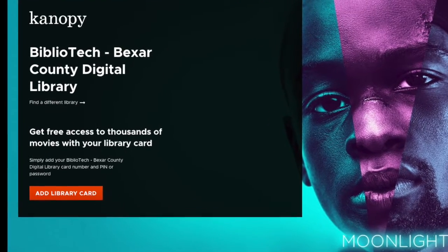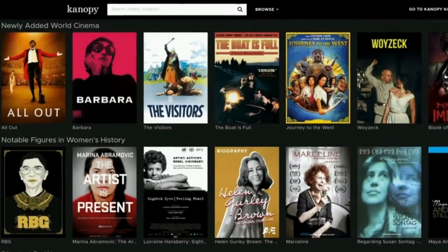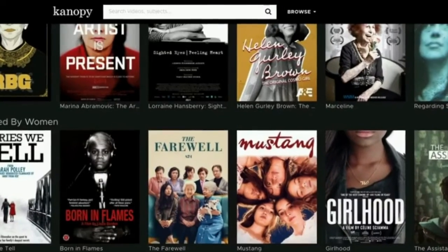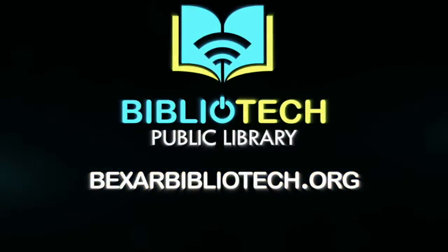Next, provide your library card number and password. Now you're in! You can explore new and featured titles on the Home tab, sift through Films by Genre in the Browse tab, and look for specific film titles in the Search tab.